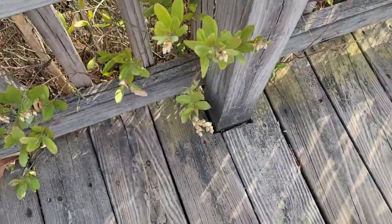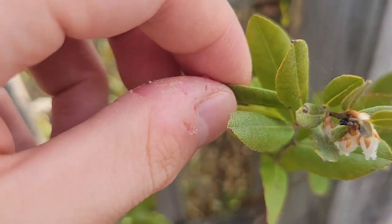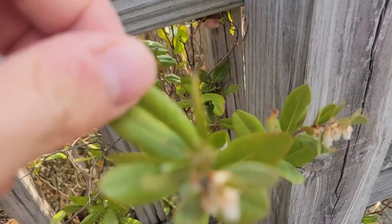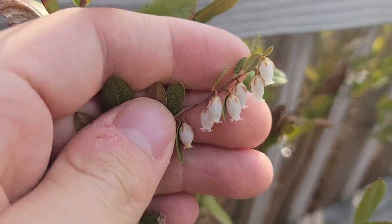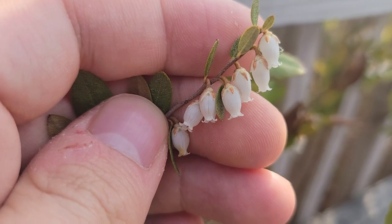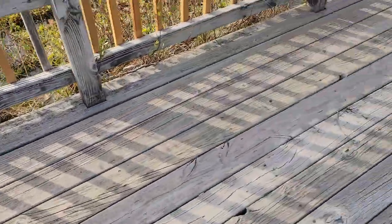This is Chamaedaphne calyculata, leather leaf. Its leaves are already out and green because they keep them over the winter, but during winter they flush tons of protective pigments into their leaves so their cells don't die — it makes them brown and look like leather. They bloom early in spring because they can green up their leaves as soon as the weather gets warm. The flowers are dainty but very pretty.